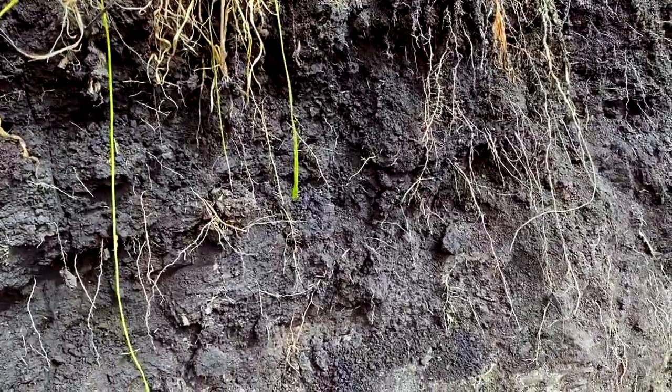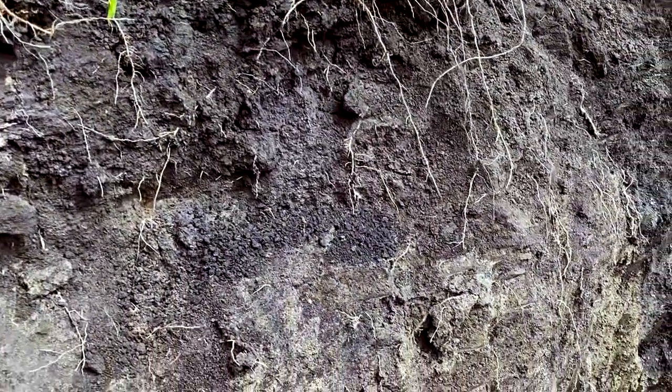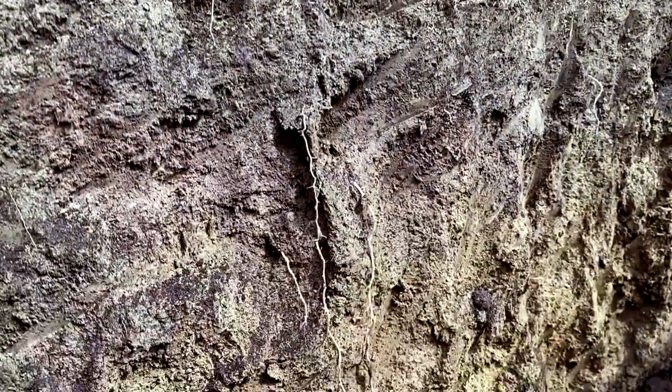You can see a lot of root development in this soil, in this top horizon. But the other thing I noticed is that those roots extend deep and they don't spread laterally at all here because there's not a compaction layer. Those roots are going straight down into the soil and utilizing a lot of this soil profile.